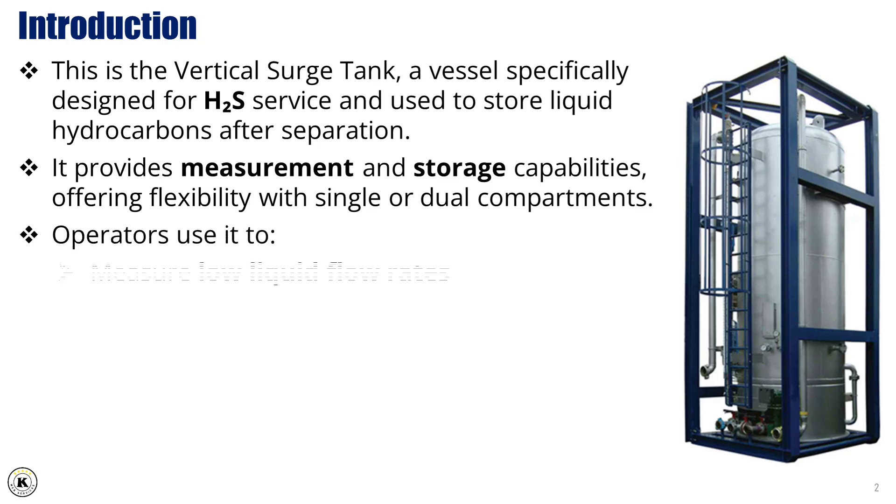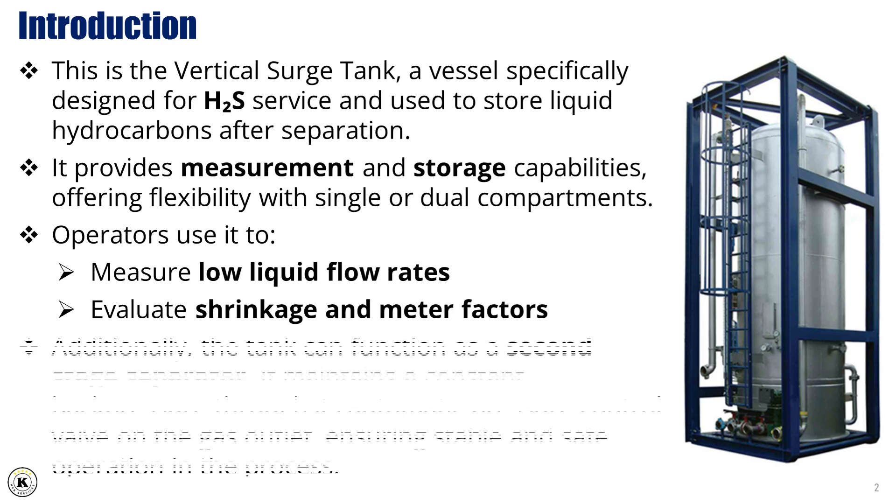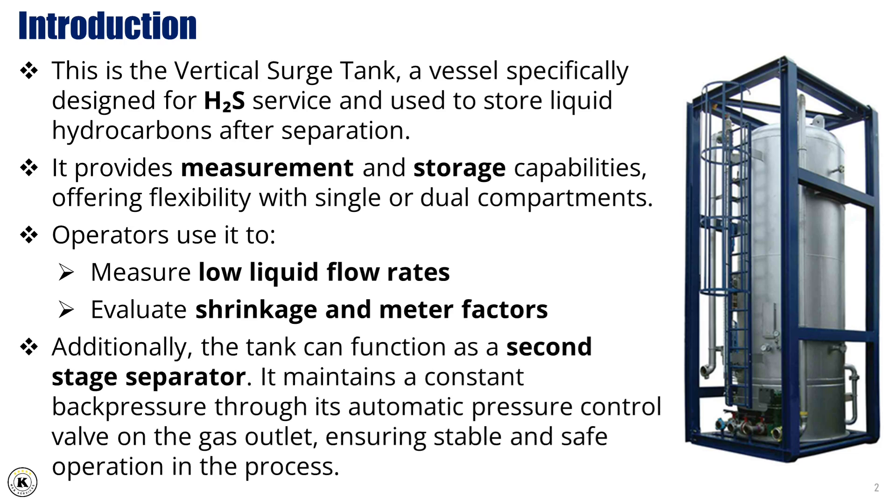Operators use it to measure low liquid flow rates and evaluate shrinkage and meter factors. Additionally, the tank can function as a second stage separator that maintains a constant back pressure through its automatic pressure control valve on the gas outlet, ensuring stable and safe operation in the process.